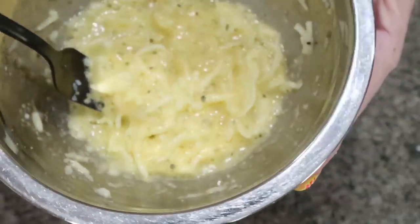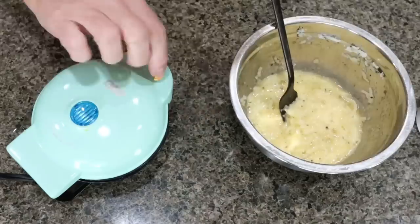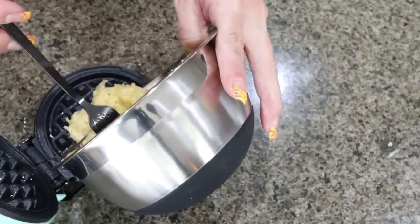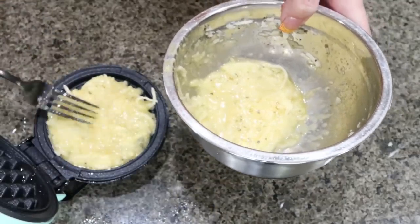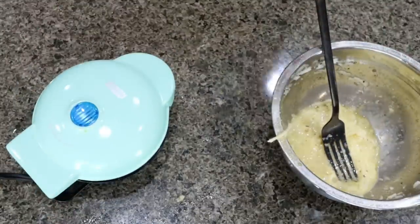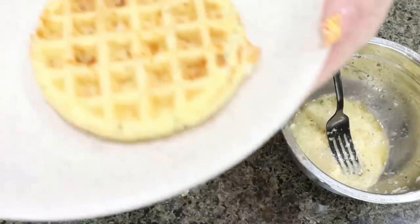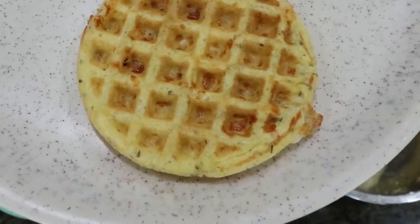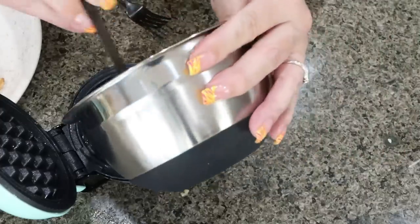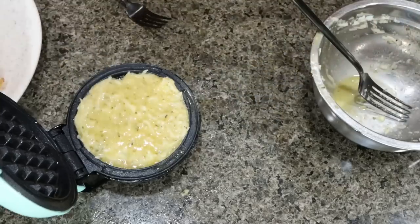Here's what your mixture looks like — just the egg, mozzarella cheese, and seasoning. Plug your waffle maker in; when the blue light goes off it's warmed up and ready. Spray it with nonstick cooking spray and add half the mixture onto the lower portion of the waffle maker. Spread it out a little for a nicely shaped chaffle — it already smells like pizza crust. Close the lid, and when the light goes off it's ready. While the second chaffle cooks, mix up another batter for two more.